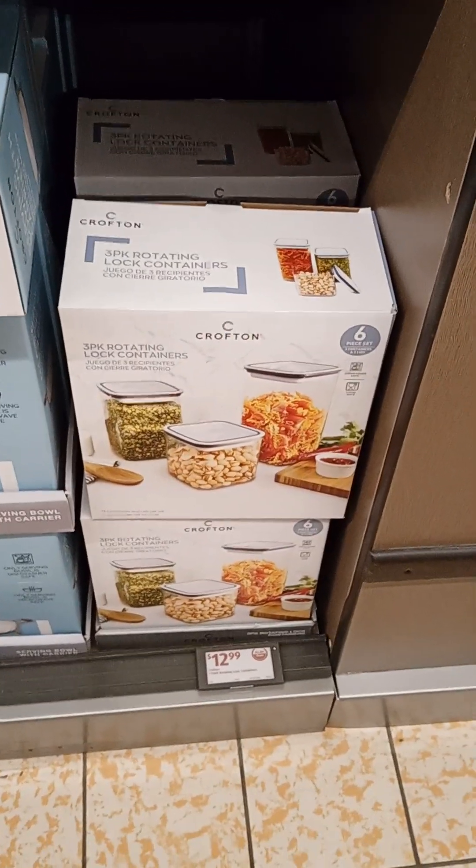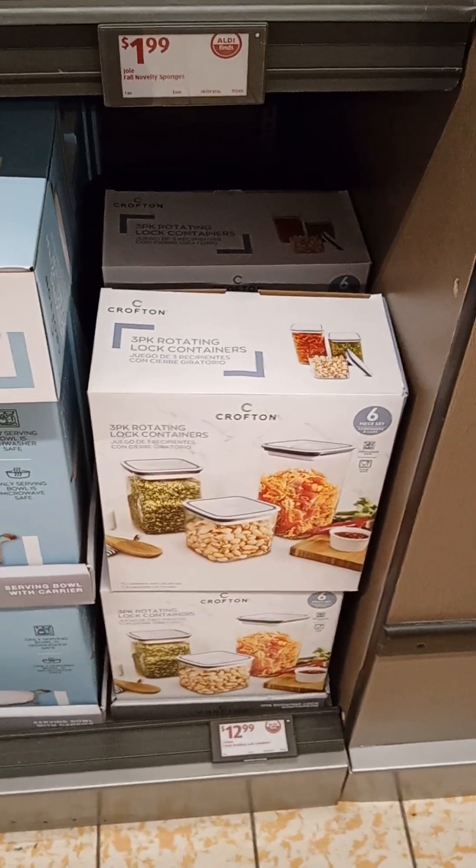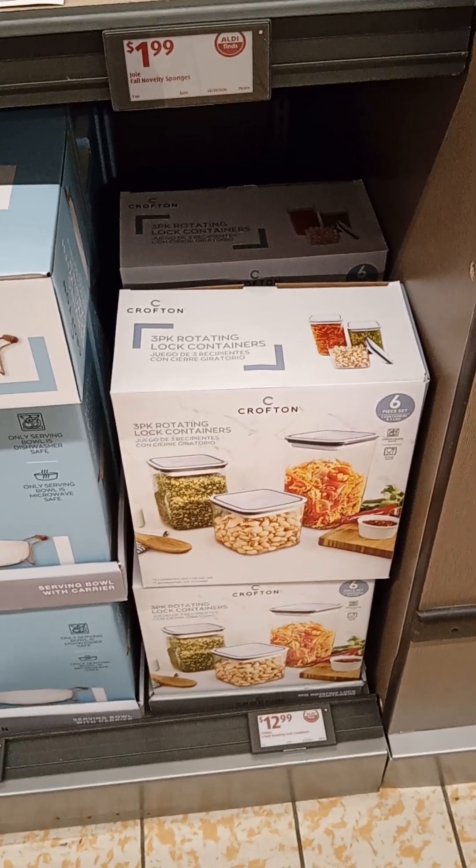So anyway, they're very stocked up. Stop by and see what's going on at your local Aldi's. Thank you.